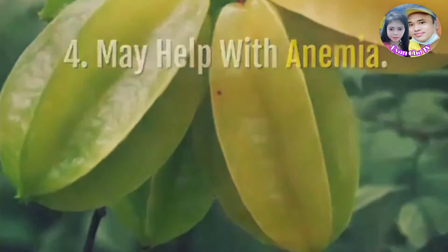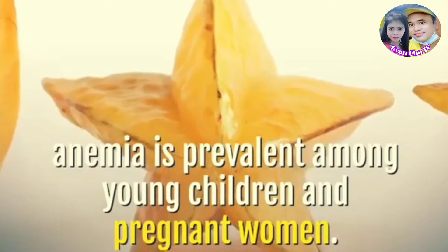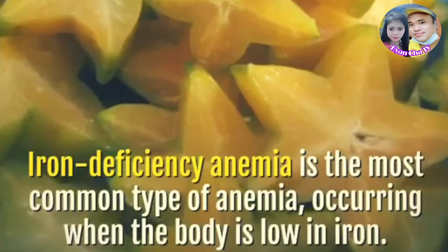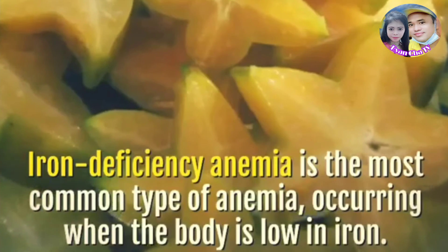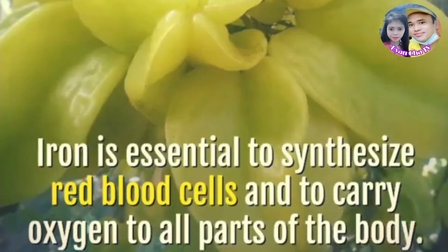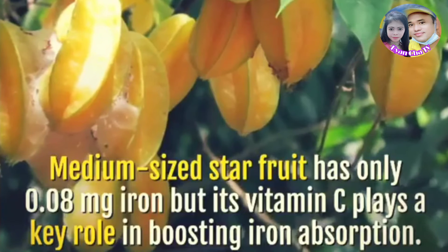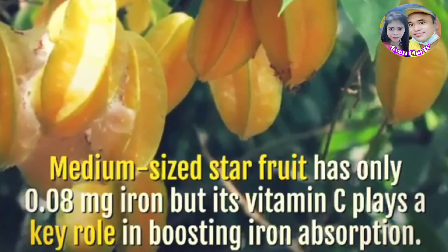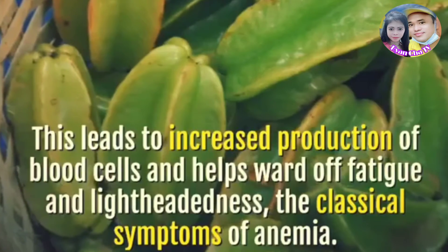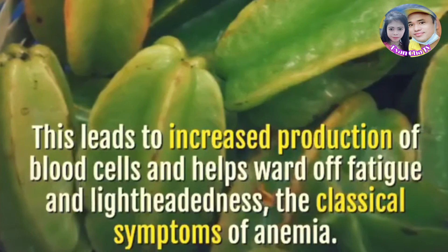Star fruit may help with anemia. According to the World Health Organization, anemia is prevalent among young children and pregnant women. Iron deficiency anemia is the most common type, occurring when the body is low in iron. Iron is essential to synthesize red blood cells and to carry oxygen to all parts of the body. A medium-sized star fruit has only 0.08 milligrams of iron, but its vitamin C plays a key role in boosting iron absorption, leading to increased production of blood cells and helping ward off fatigue and lightheadedness — the classical symptoms of anemia.